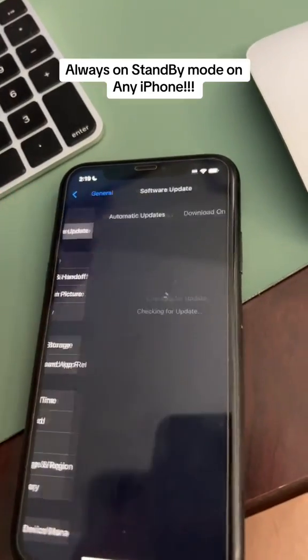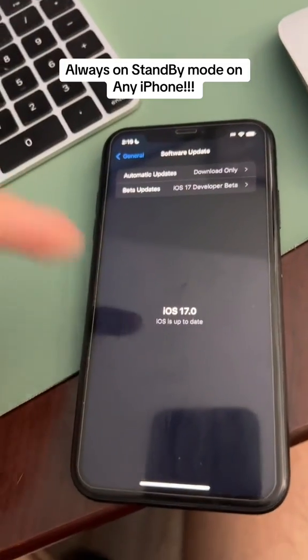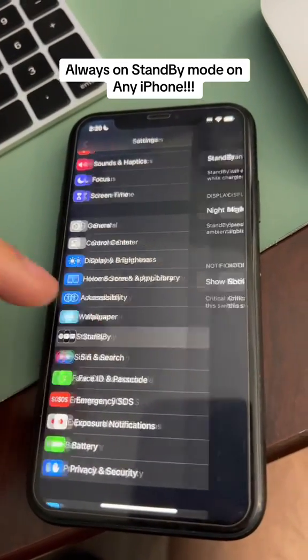First, make sure you're on the newest version of iOS 17 beta — this is the second beta — which added a new feature that will help us, and you'll find that new feature in standby mode settings.